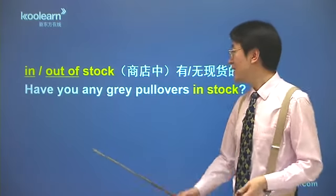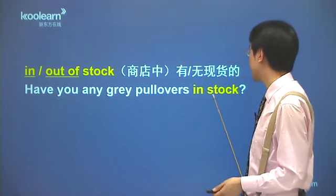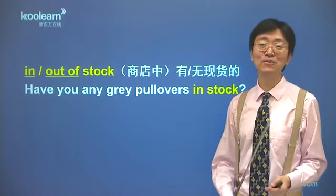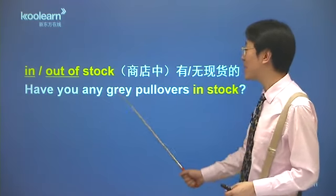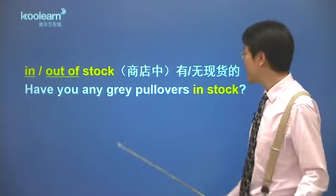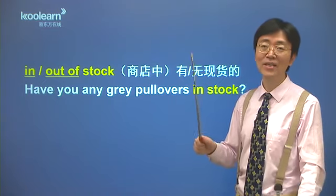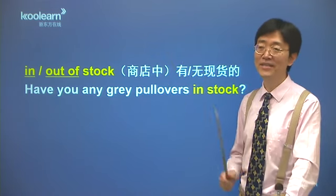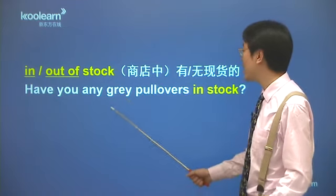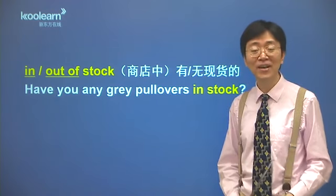同样咱们看一些简单例子：have you any grey pullovers in stock？这一看是一个英国人在讲的话。Grey是英式拼写G-R-E-Y，美式拼写灰色是G-R-A-Y，但发音都是gray。这个pullover也是一个英式的用法，相当美式的sweater，就是套衫，套头的这种毛衣。Have you any grey pullovers in stock？您那灰色的套头衫现在还有货吗？In stock，同样的：I'm sorry, that swimsuit is temporarily out of stock in your size，非常抱歉，这种泳衣啊，就是您这个尺寸的泳衣，现在临时缺货。Be temporarily out of stock，临时缺货。